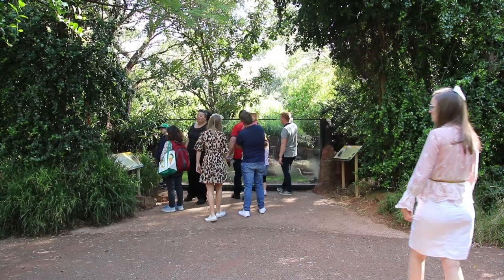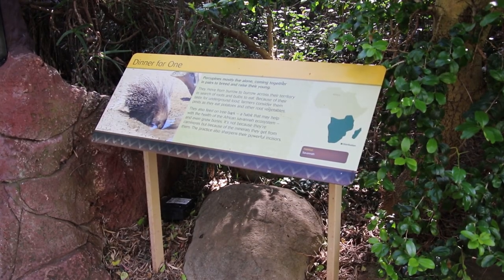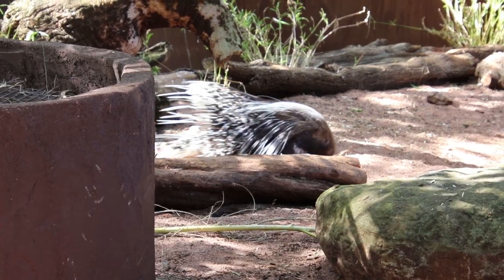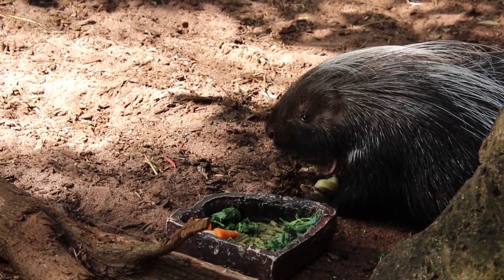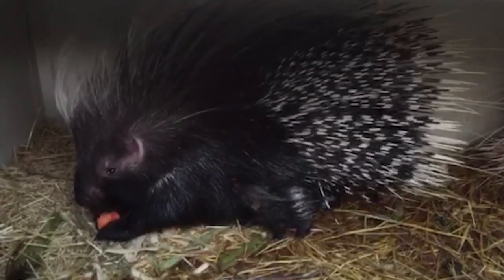Over in the African savanna, the zoo's two African caped porcupines have made quite a love match since both arriving in Perth. Less than four months after being introduced, the female Noko and the male Nizuri have welcomed two tiny porcupettes, which are the first of their species to be born at the Perth Zoo.